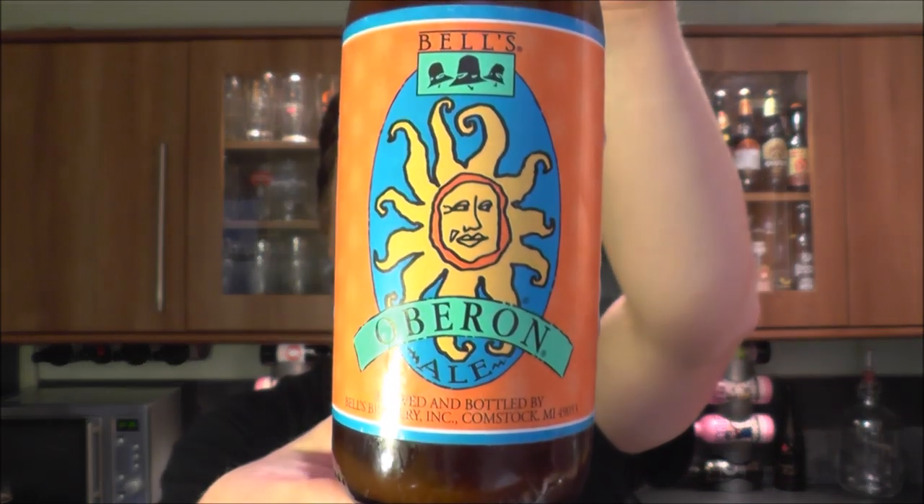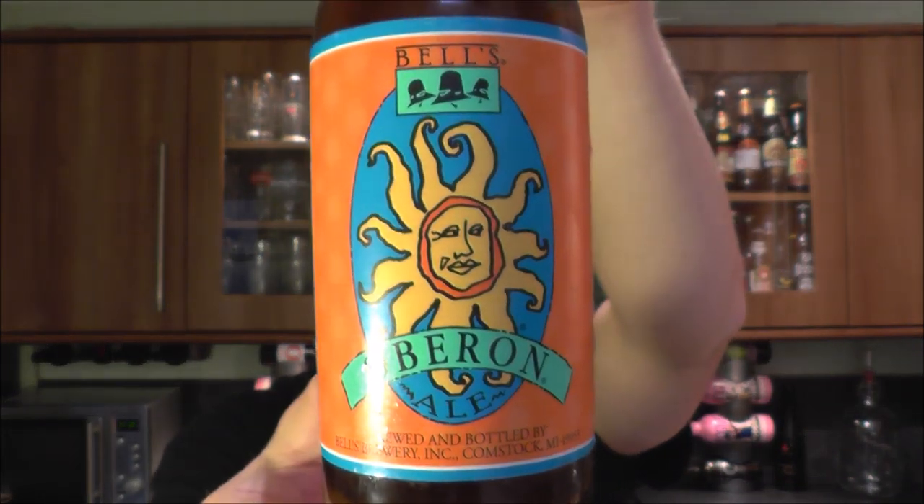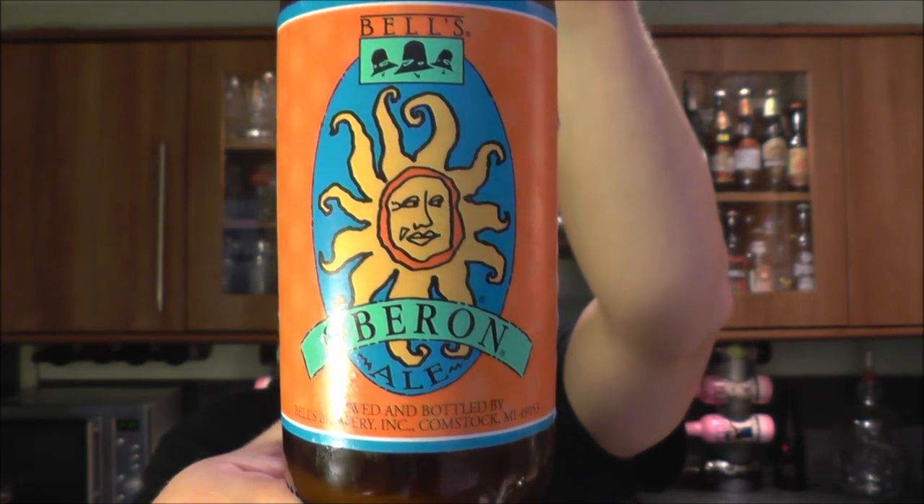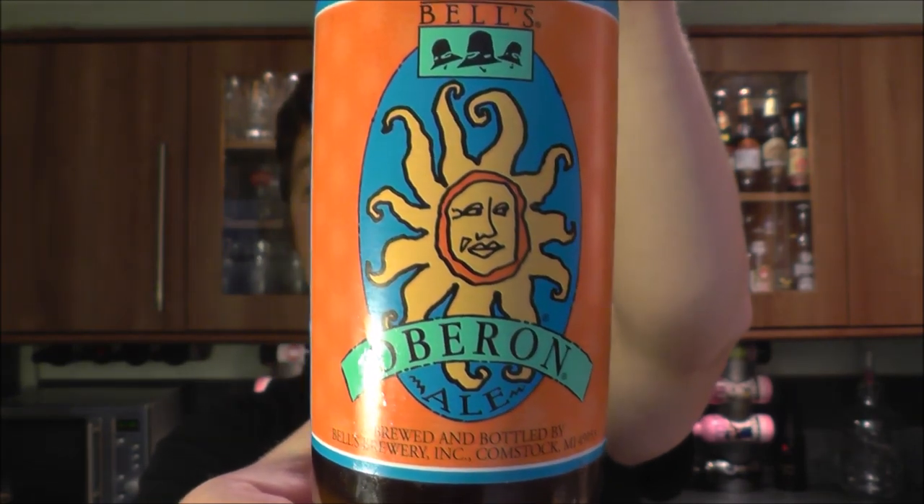It's Beer O'Clock on Real Ale Craft Beer. Today we've got a beer from Bells Brewery — it's their Oberon Ale, coming in at 5.8% ABV. An American Wheat Ale with a spicy hop character, mildly fruity aromas, and the colour and scent of a sunny afternoon.